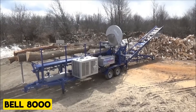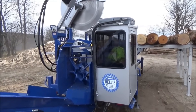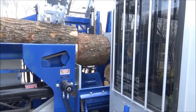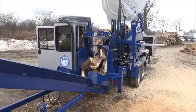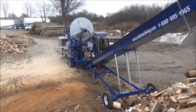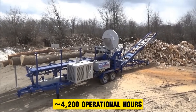Bell 8000. The Bell 8000 Firewood Processor features an operator cab with heat and suspension seat for comfort during operation, along with single joystick control for ease of use. The processor is 9 feet 8 inches wide, with the operator cab facing the cutting and splitting chamber for optimal visibility. Powered by a 121-horsepower Cat turbo diesel engine, it has approximately 4,200 operational hours.